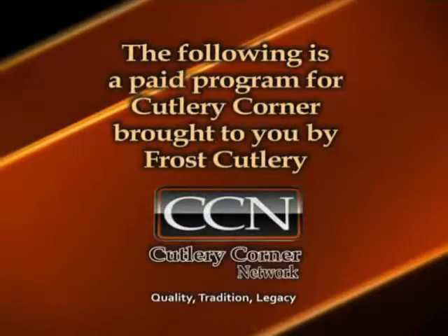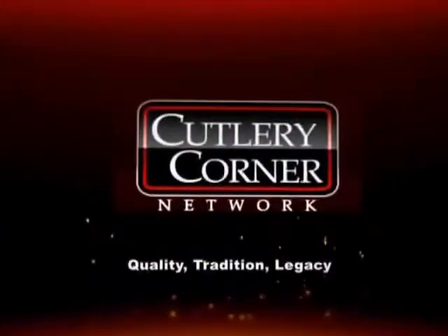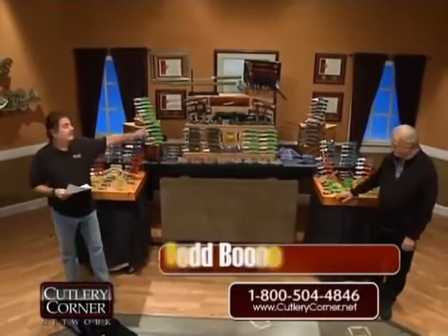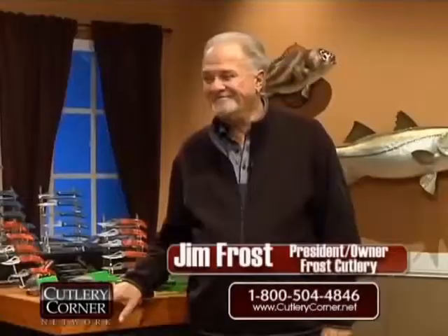The following is a paid program for Cutlery Corner brought to you by Frost Cutlery. Welcome into a special edition of Cutlery Corner Network. I am Todd Boone. This is Big Boy Toys and we brought in Big Boy James A. Frost.